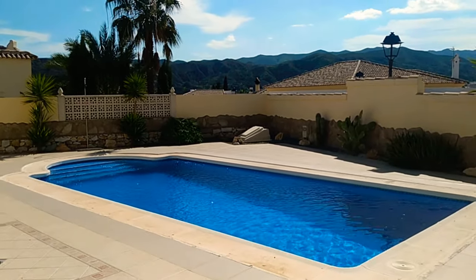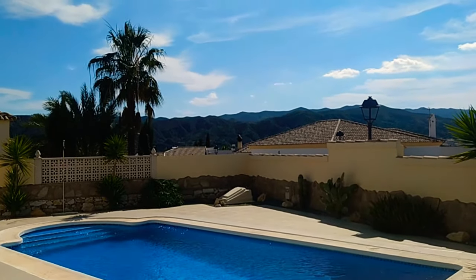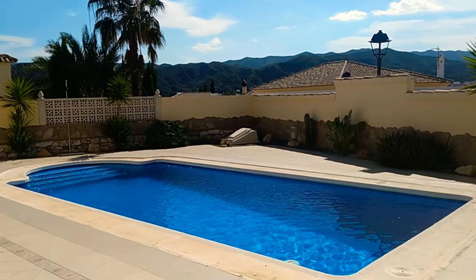Check out these stunning views there in the background — just beautiful. And guys, this is March — look at those stunning blue skies. I've actually got a jacket on and I'm cooking!